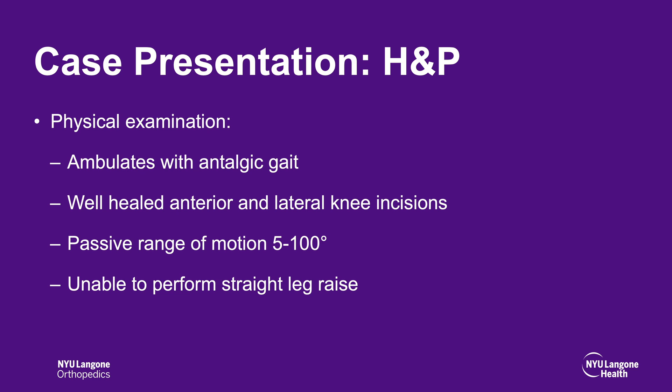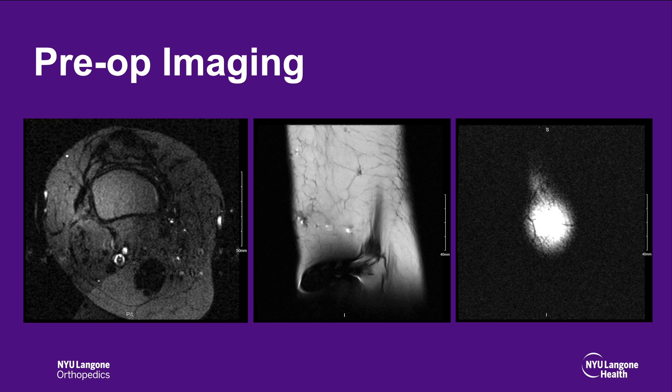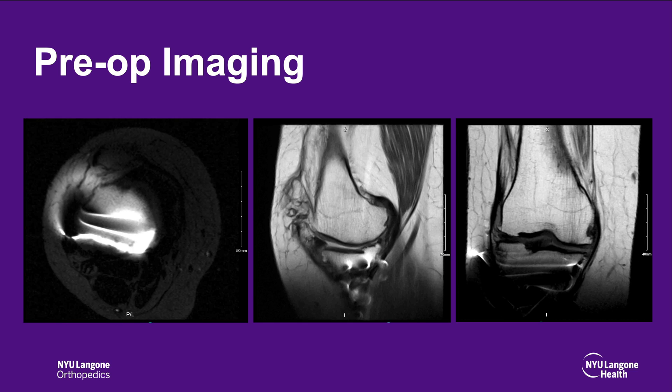On physical examination, she ambulated with an antalgic gait. She had a well-healed anterior and lateral knee incision. She had passive range of motion from 5 to 100 degrees, but was unable to perform a straight leg raise. Anterior, posterior, and lateral imaging demonstrate a lateral plate with screws and a well-healed proximal tibial fracture and a nonunion of the patella. MRI of the knee demonstrated intact quadriceps that would be amenable to extensor mechanism reconstruction.